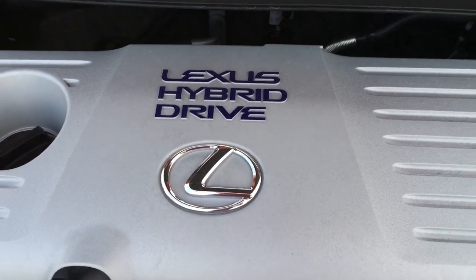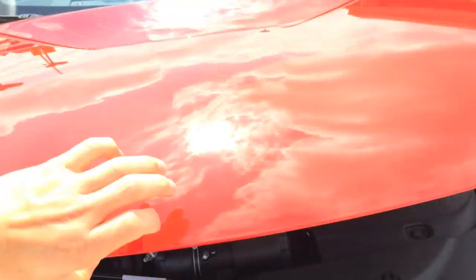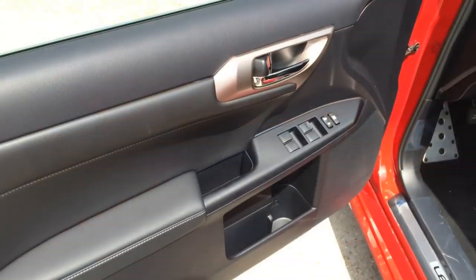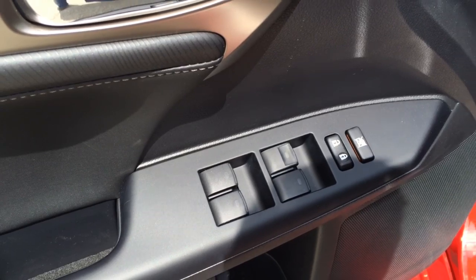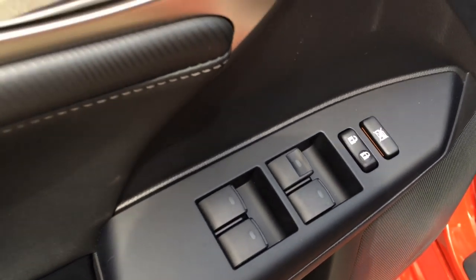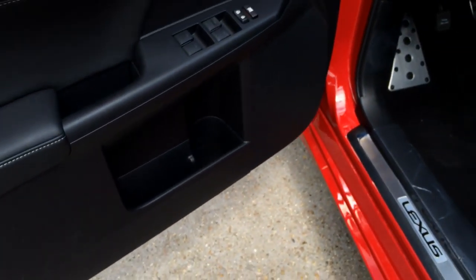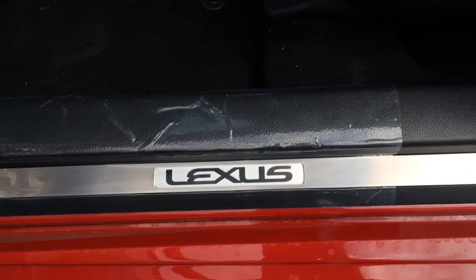If I owned one of these, I would drive it everywhere. Let's shut it down and get back to the interior. All four windows are fully automatic, and there are the lock and unlock buttons. Down here we have the door storage compartment and the cup holder, and here's the Lexus aluminum door sill.